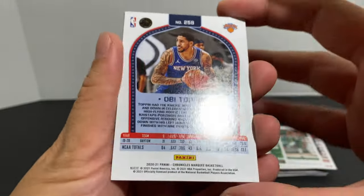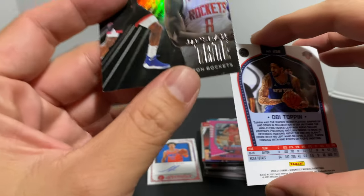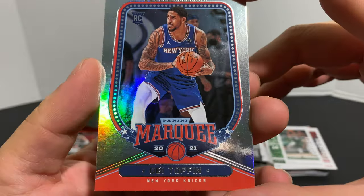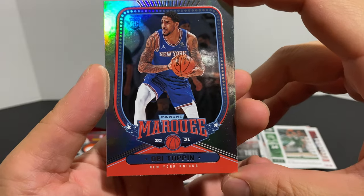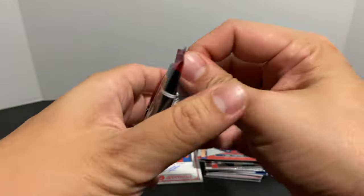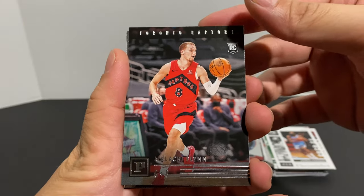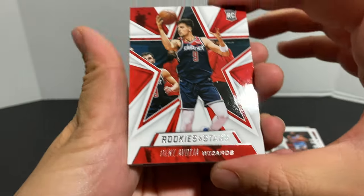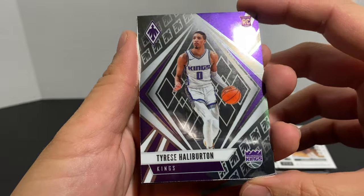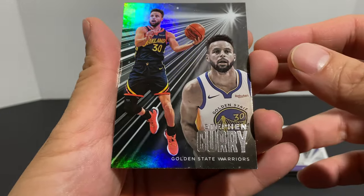Looks like we have a backwards Obi Toppin — is it possible we got another auto? Let's see. Behind Obi Toppin is Jay Sean Tate. We flip it around — nope, we got tricked, it's not an auto, it's just a Marquee. I wonder why that was backwards. Here's our last pack for blaster number two: James Harden base, a Rookies and Stars Denny Abdia, Tyrese Halliburton, and our last card is going to be a Steph Curry.